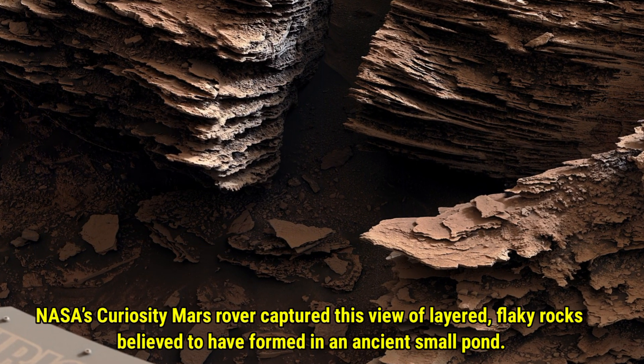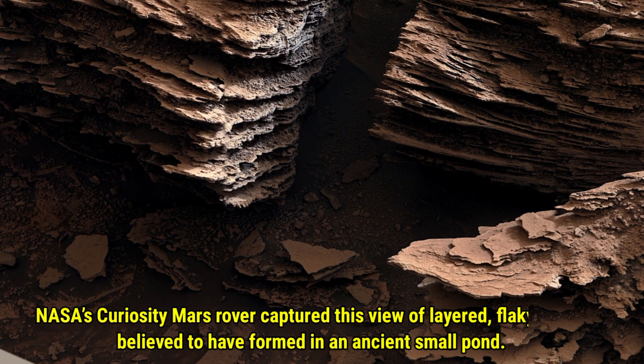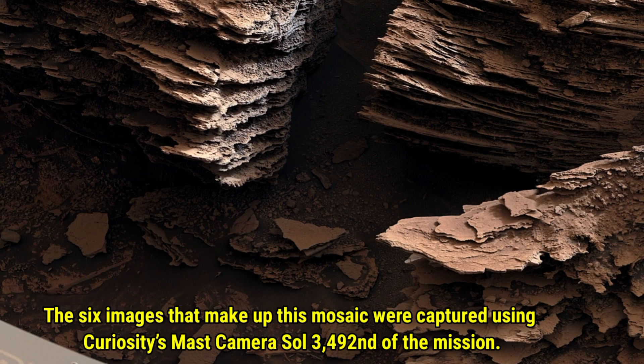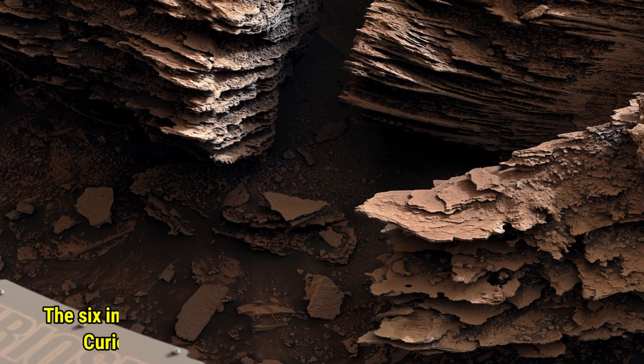NASA's Curiosity Mars Rover captured this view of layered flaky rocks, believed to have formed in an ancient small pond. The six images that make up this mosaic were captured using Curiosity's Mastcam on Sol 3492 of the mission.